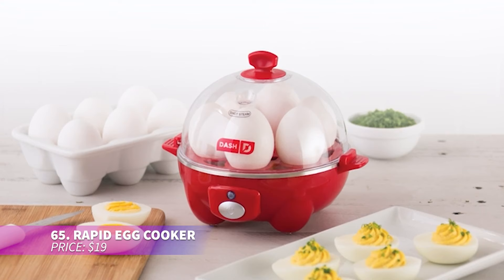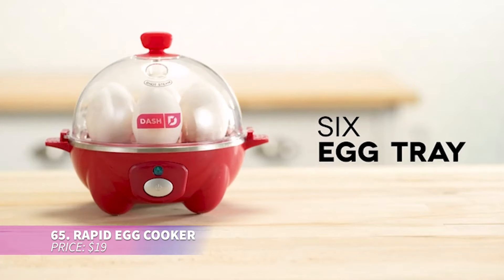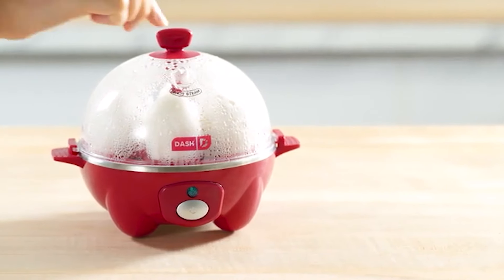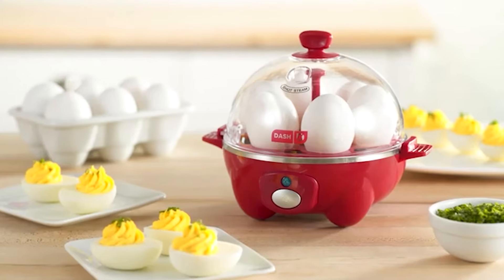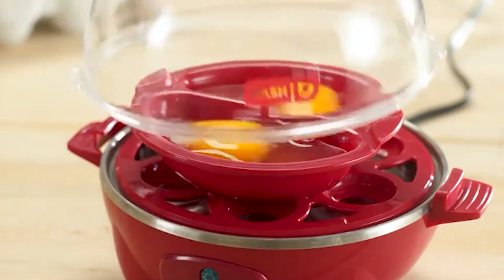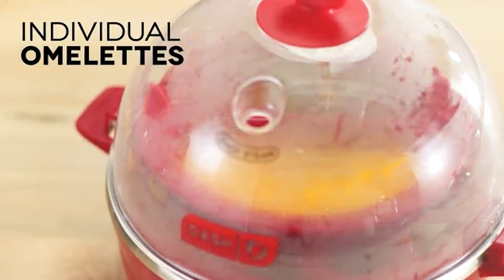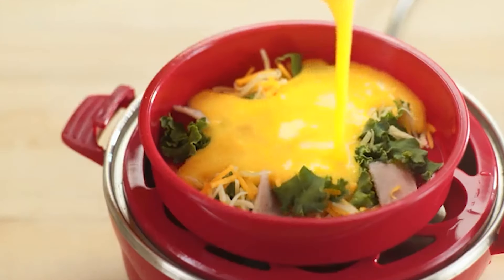Cooking eggs is made simple with this rapid egg cooker. It allows you to cook up to six eggs at a time — whether soft, medium, or hard-boiled — all with minimal effort. Perfect for busy families or those who are short on time, its compact size makes it ideal for small kitchens or traveling.